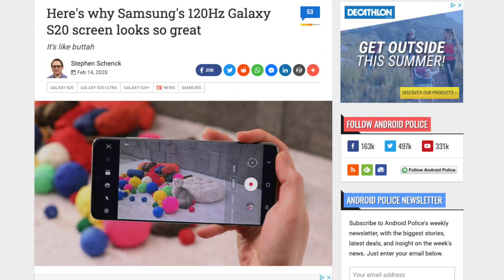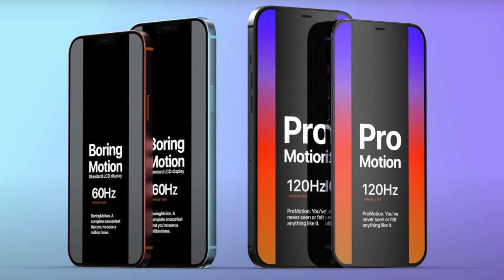Why are leakers so unsure about this feature? Surely it can't be that hard to put 120Hz into an iPhone? Well, 120Hz on the iPhone is not incredibly hard to do, especially since a lot of Android manufacturers have already implemented this technology into their flagships. But as usual, Apple wants to be the special kid and not only wants to include 120Hz, but wants to include ProMotion 2 — and that's where the problem lies.